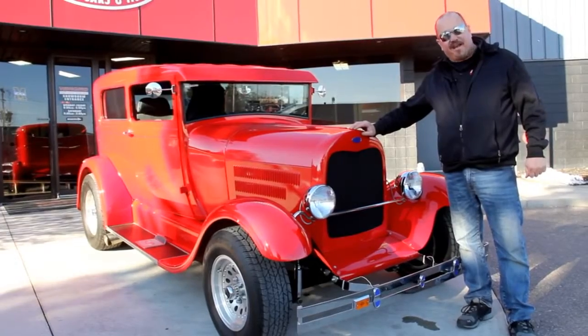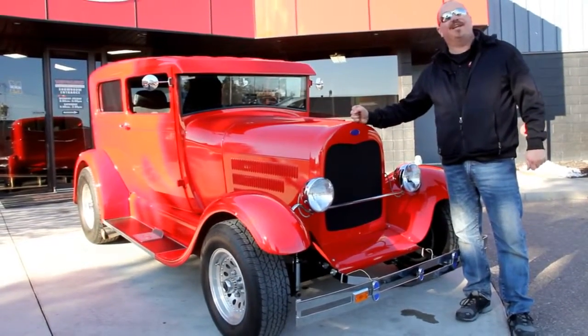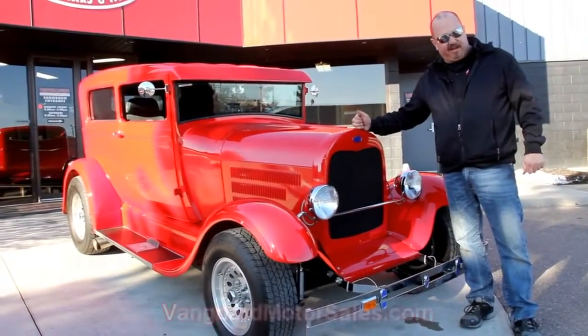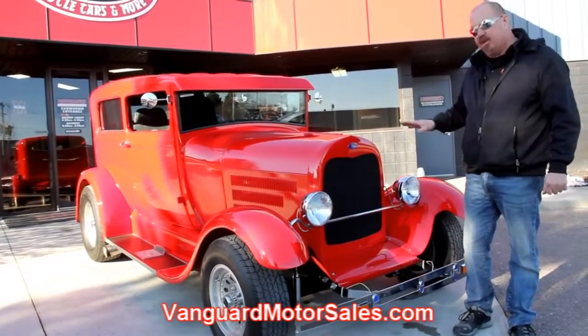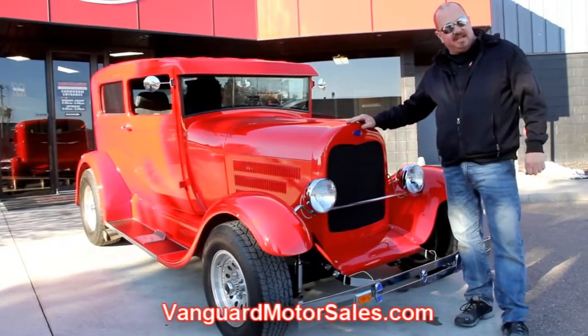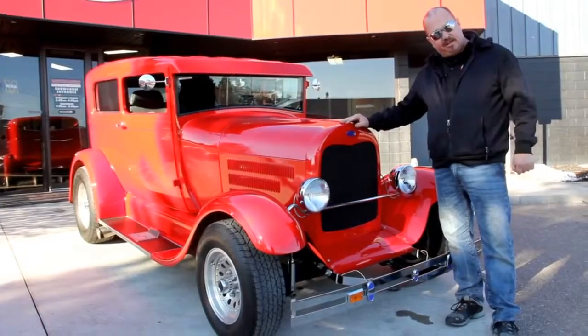We're outside here with our 1929 Ford Model A street rod. This thing is really sweet and if you want to see about a hundred pictures of her, go to our website at VanguardMotorSales.com. We're going to get this baby up on the lift so you can look at the underside. We'll get in the interior. We'll show you everything you need to see so you can make a good decision. Let's take a look at this street rod.